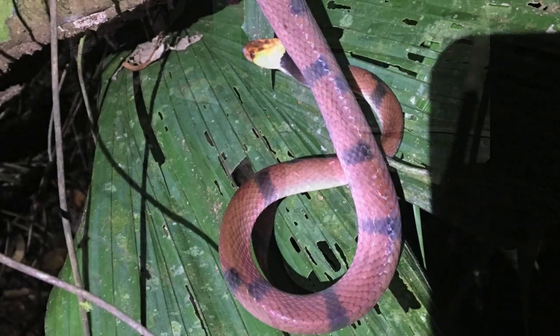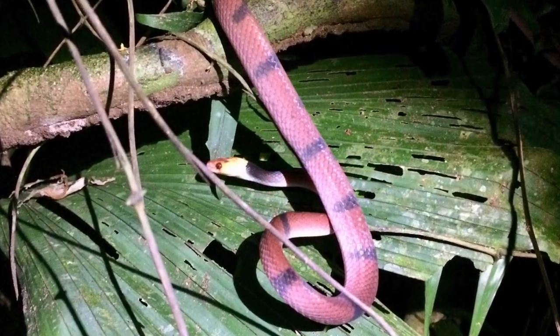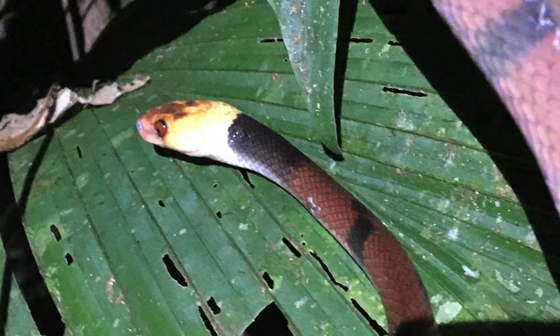These snakes feed primarily on sleeping lizards, but may also eat tree frogs or even bird's eggs. They are rear-fanged, but the venom is not known to be harmful to people.